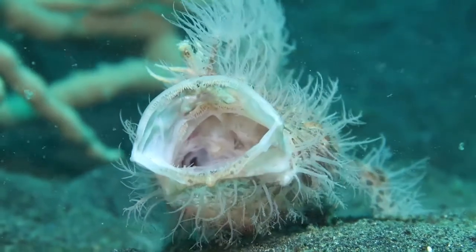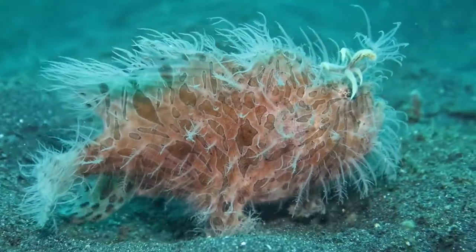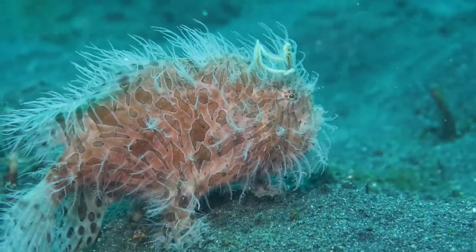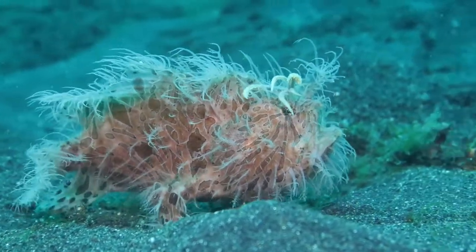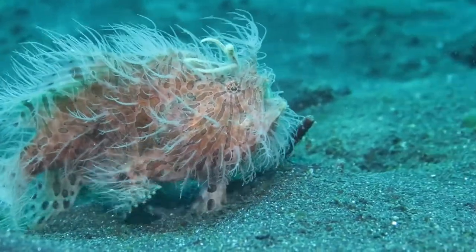All three types exist here in Lembeh Strait. The first is the real hairy frogfish, or what we call the shaggy hairy frogfish. This frogfish is very active and often seen moving along the sandy bottom while hunting for food.